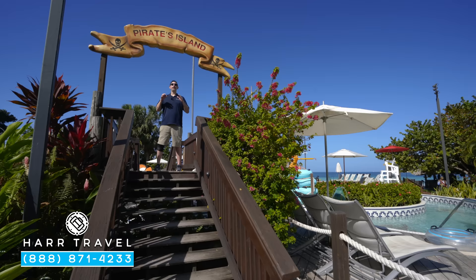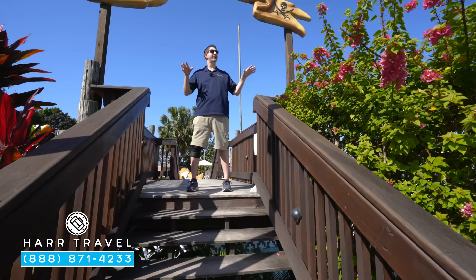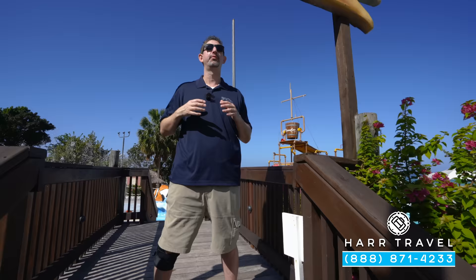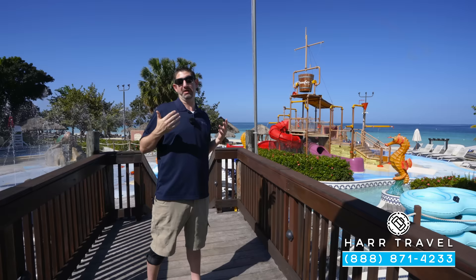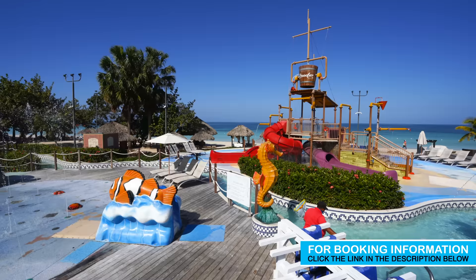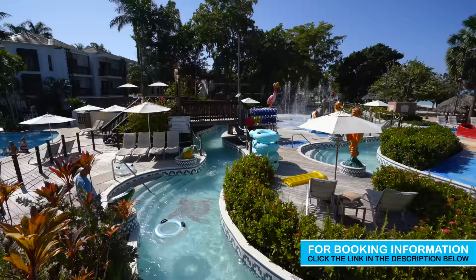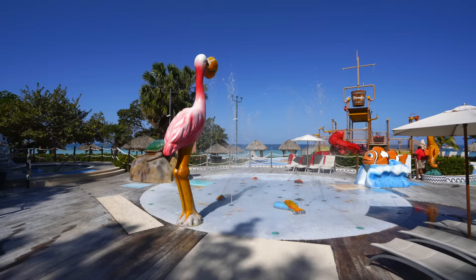Now one of the reasons families love this particular resort more than so many others here in Jamaica is the incredible Pirates Island Water Park. For those of you familiar with the Beaches brand, this one's not quite as big as the one they have in Turks and Caicos, but of course the resort has about a quarter of the rooms. They have something for everyone: the larger slides for the bigger kids — and adults who love water slides as well. Over here you're going to see the fantastic Pirates Island Water Park. Set all the way around it, you're going to have a lazy river with inner tubes for singles or doubles. And then behind me you're going to see the splash pad — every age group is taken care of.